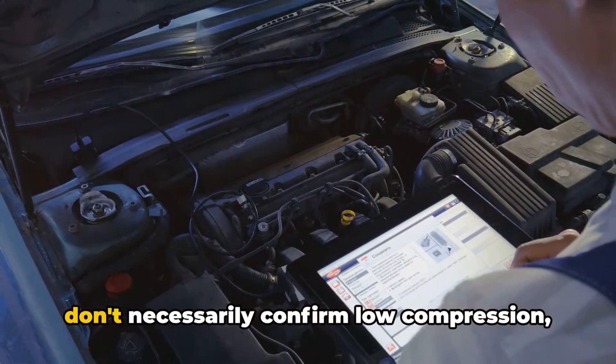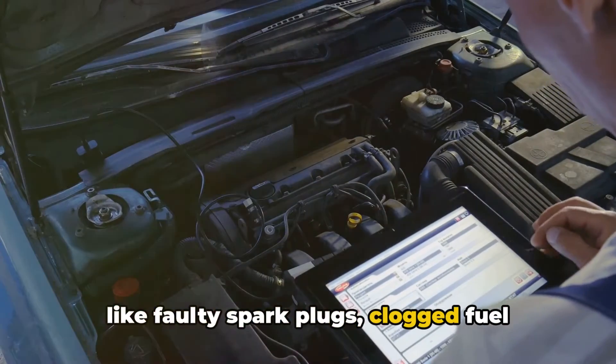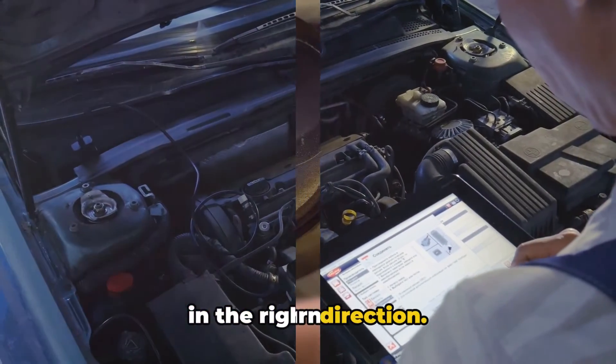It's important to note that these codes don't necessarily confirm low compression, as they can be triggered by other issues like faulty spark plugs, clogged fuel injectors, or vacuum leaks. However, they serve as a starting point for diagnosis and can guide your mechanic in the right direction.